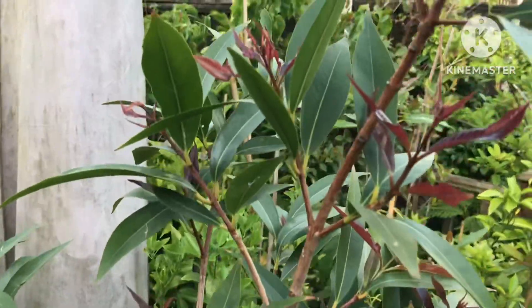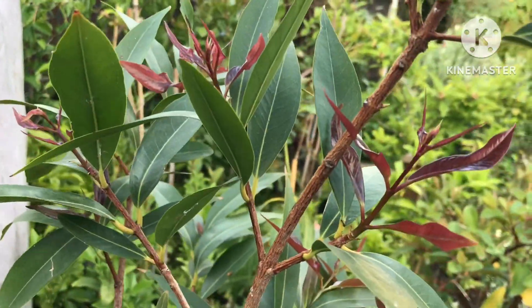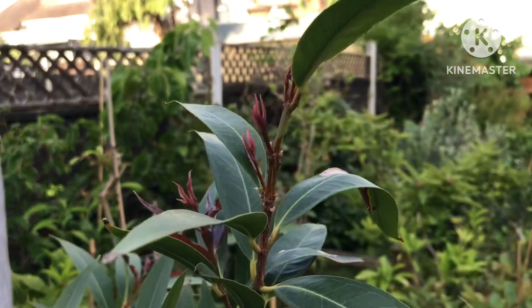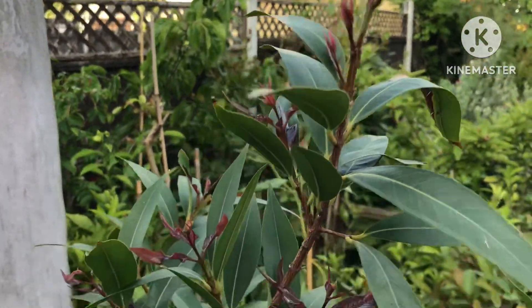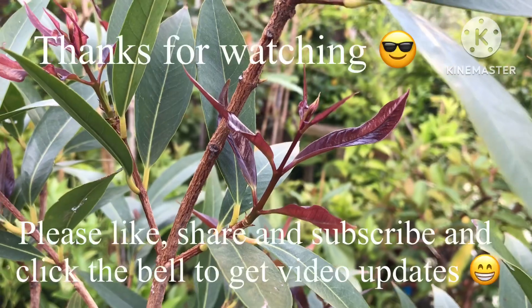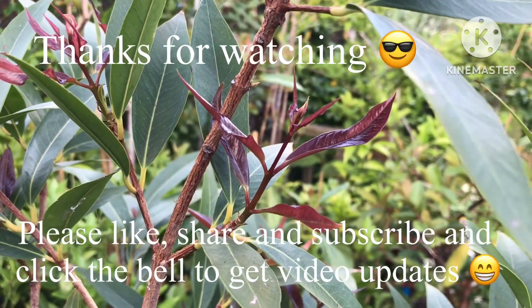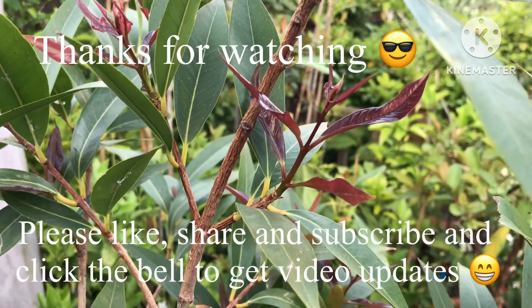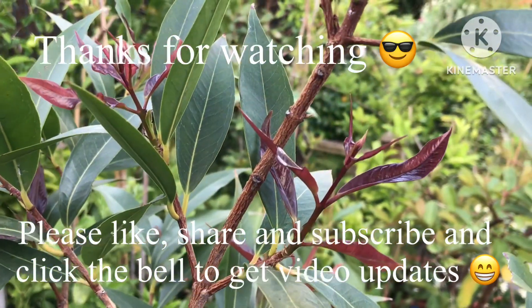Anyway, thanks for watching the video — much appreciated. Please give me a thumbs up, of course, and welcome to share the video. Subscribe to my channel if you haven't done so already, and remember to click on that bell if you'd like to know when videos come out, so you can get updates on all of my plants that are outside at the moment. Thanks for watching — see you on the next video. Brett out for now.